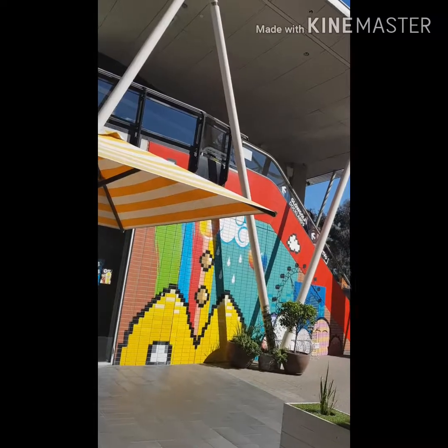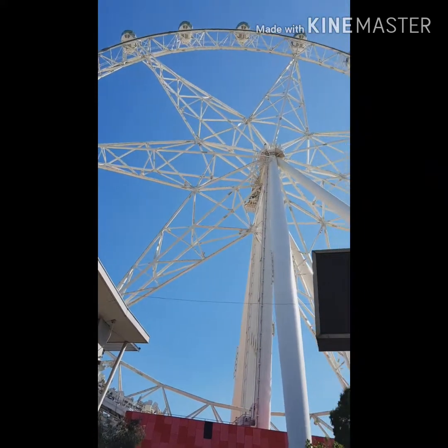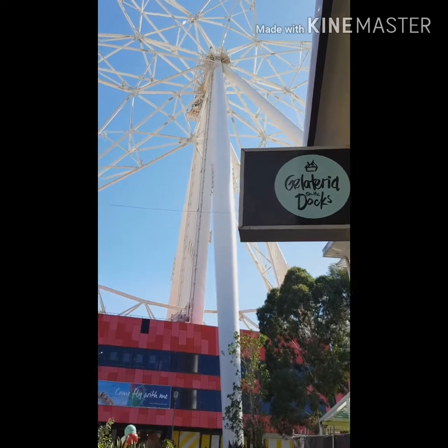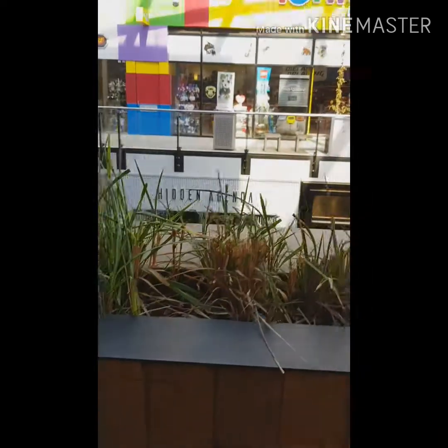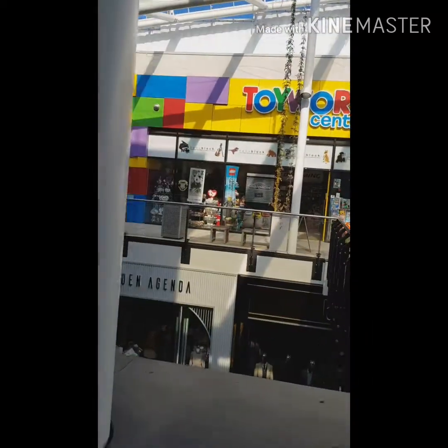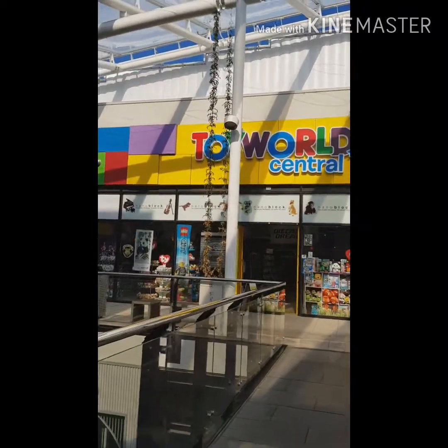G'day wrestling figure fans. Great to be back with another video of local wrestling stuff from my area. As you can see, we're not in London — that's not the London Eye. Melbourne, Australia has its own giant wheel, and also at this same complex at the Docklands in Melbourne is a fantastically huge Toy World store.